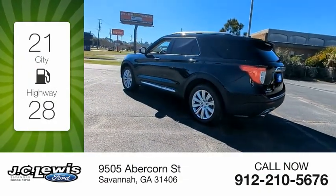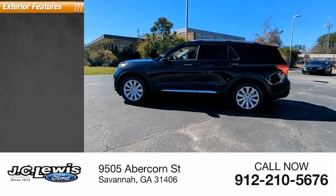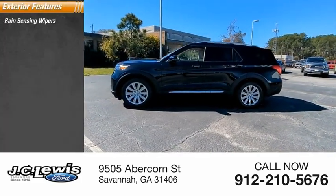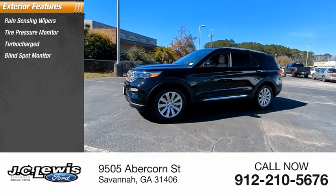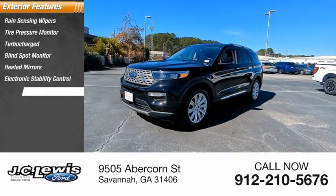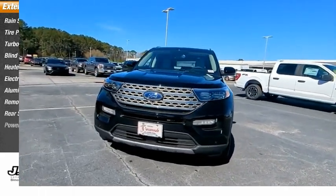This vehicle has less than 100 miles. Here are some of this vehicle's great options: rain-sensing wipers, tire pressure monitor, turbocharged engine, blind spot monitor, heated mirrors, electronic stability control, aluminum wheels, remote engine start, rear spoiler, and power liftgate.